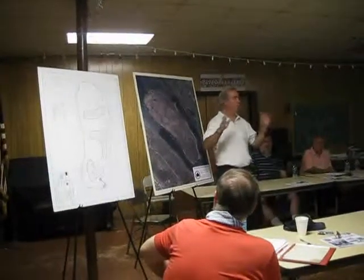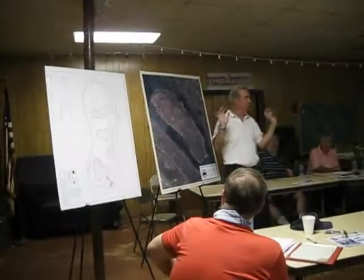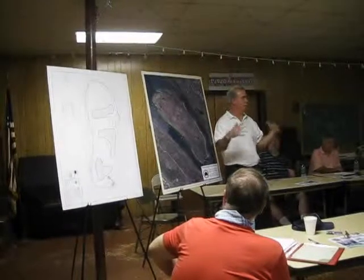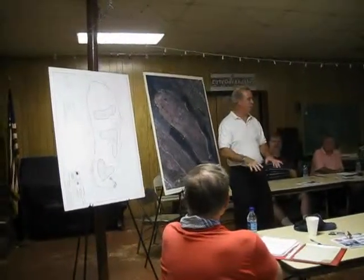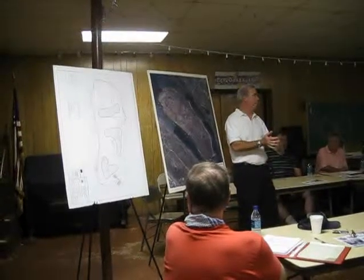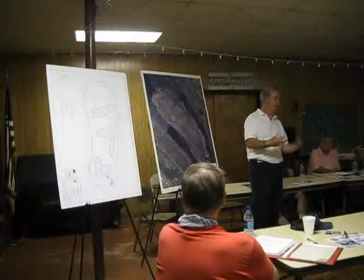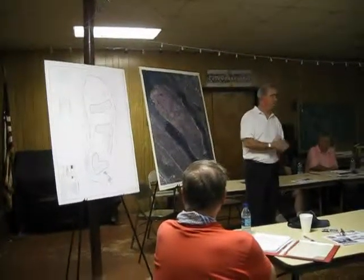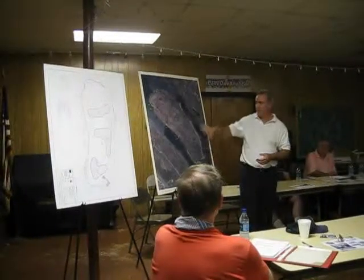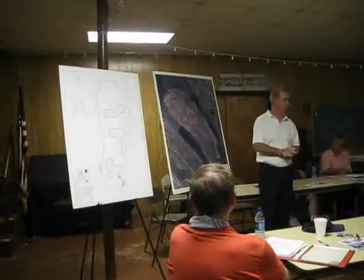It won't be the rest of the island — it'll be basically the same area that was sprayed last time. The edges are still going to remain; those areas are not going to be sprayed. It'll be contained to the upland areas.